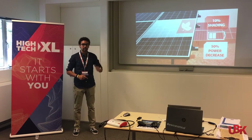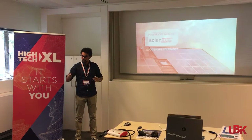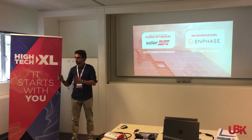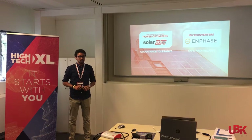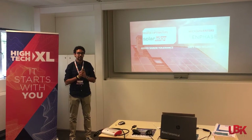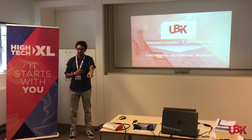To mitigate that, there are currently two approaches: power optimizers, like SolarEdge, and microinverters, like Enphase, both with their pros and cons. Our patented combination of hardware and software integrates the key features of those technologies into just one device.